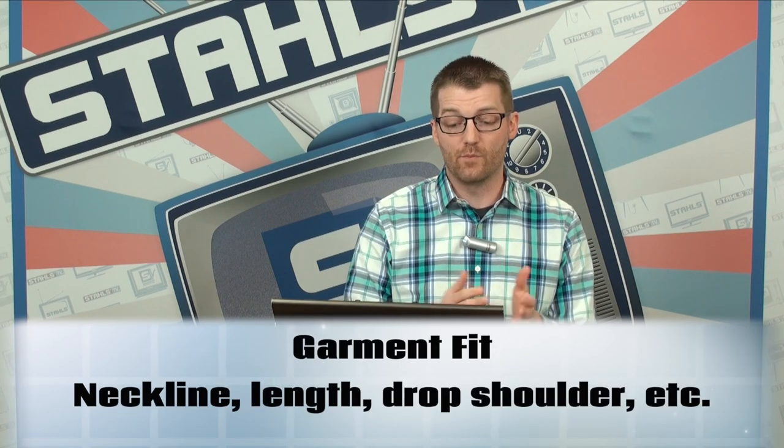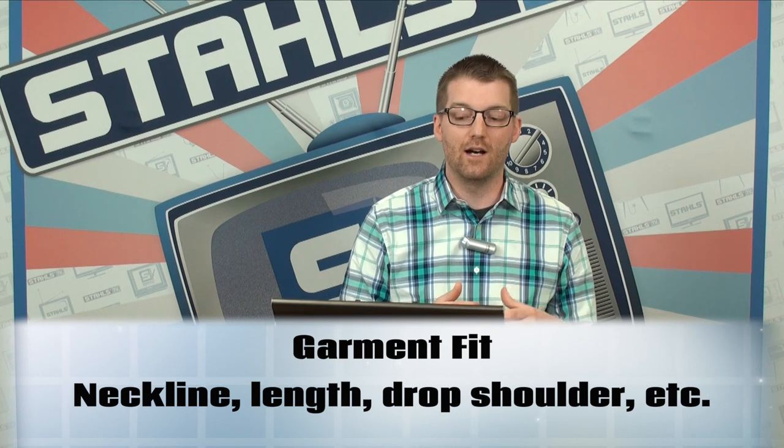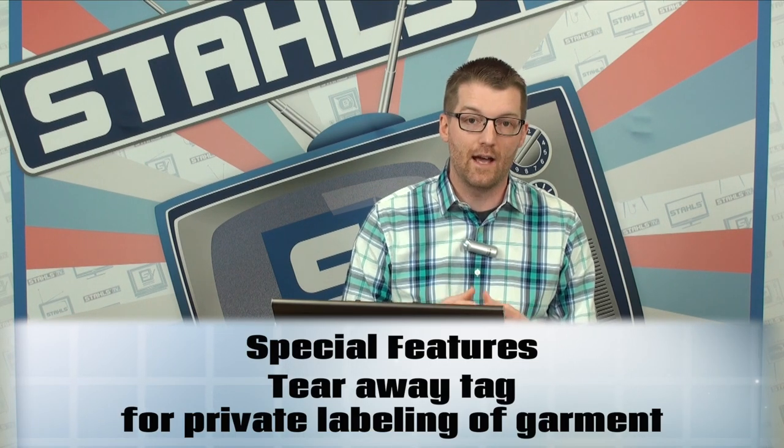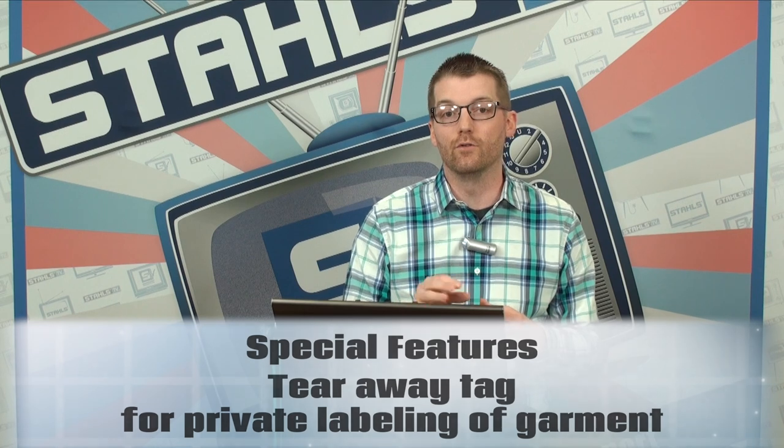Once you have the t-shirt weight, thread type, and quality of thread type sorted, the next thing to look at is fit. You'll see this in the specifications — things like neckline and length. All size info should be directly on the page for any of those wholesalers. And lastly, if you're creating a clothing line, you may want to look for a blank that has a special feature like a tear-away tag if you plan to do your own private labeling. Order plenty of samples and get the selection that's right for your brand.